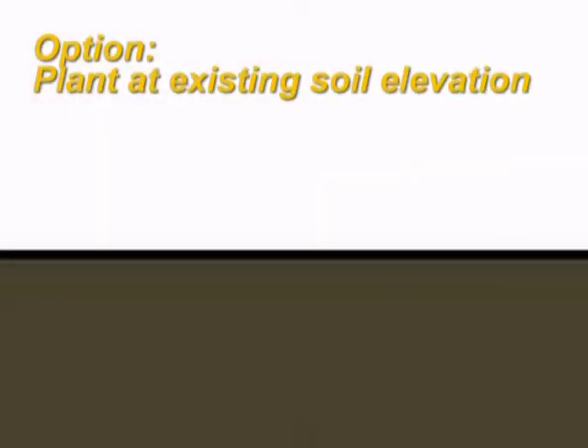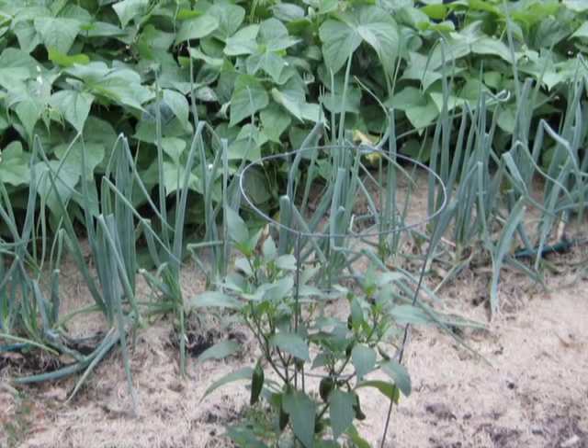Traditionally, vegetable gardens are planted at the existing soil elevation. There is no need to purchase materials as you would with constructed raised beds, and gardening equipment can be readily moved in and out as needed. The downside to gardening at the existing soil elevation is that compaction from foot traffic can inhibit plant root growth and have a negative impact on production.